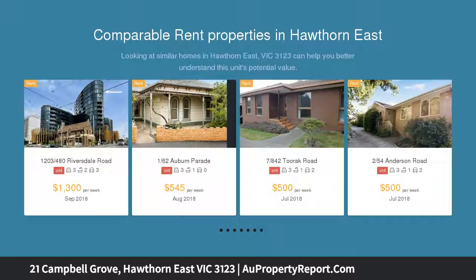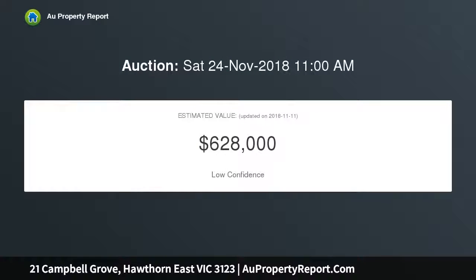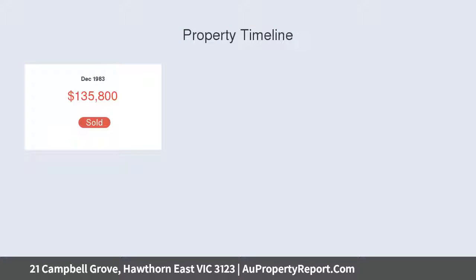Situated in a prized grove close to Riversdale Road trams, the buzzing Tooronga Road cafes, and Camberwell Junction shopping, with some of Melbourne's finest schools within easy reach. Classically comfortable and immaculately presented, this sun-bathed home is a rare find.